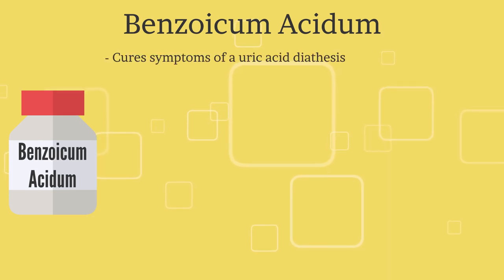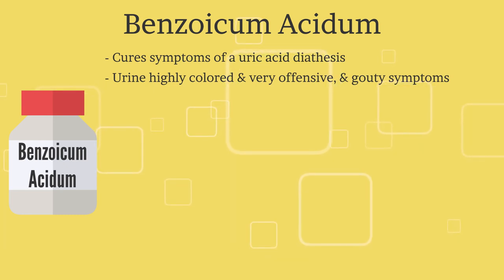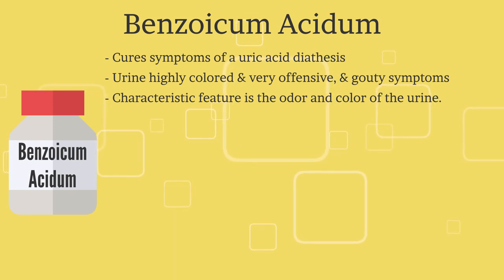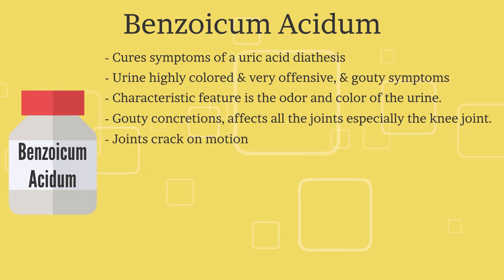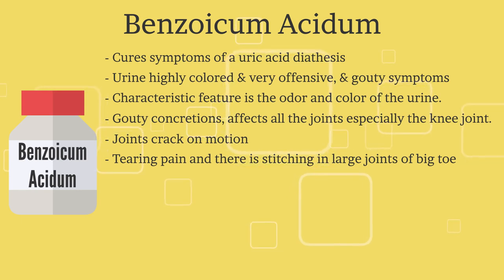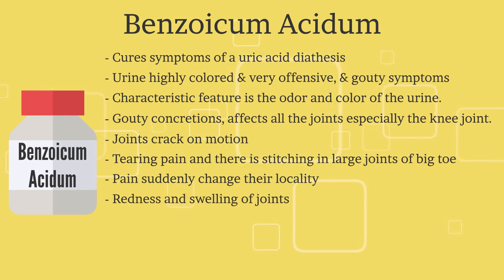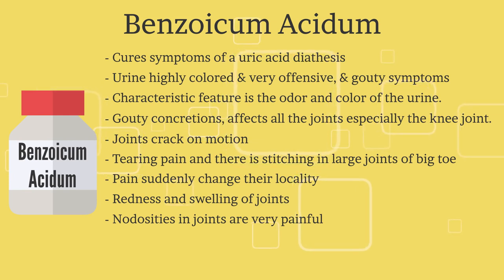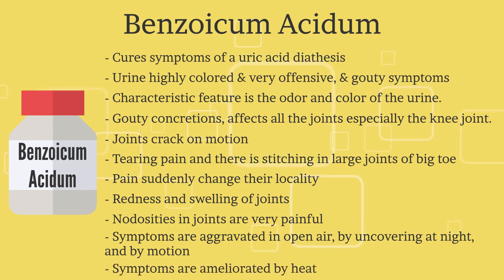Let us now discuss some of the effective homeopathic remedies for gout. There are many remedies in homeopathy, but we will discuss the 5 most commonly used. The first is Benzoicum Acidum. It cures symptoms of uric acid diathesis with highly colored and very offensive urine. Gouty concretions affect all joints, especially the knee joint. Joints crack on motion. Pain is of a tearing character with stitching in the big toe joint. Pain suddenly changes location. There is redness and swelling of joints, and complaints aggravate in open air, by uncovering, at night, and by motion, while they ameliorate by heat.